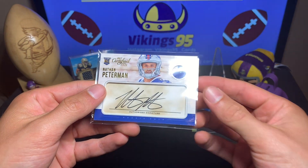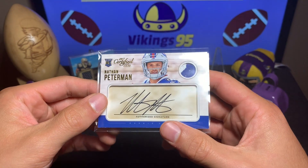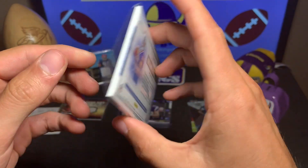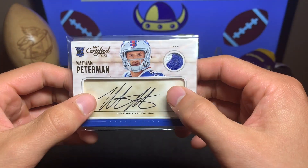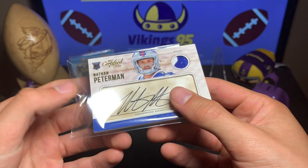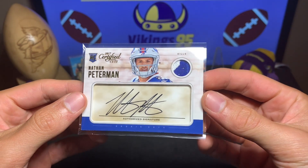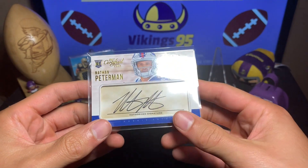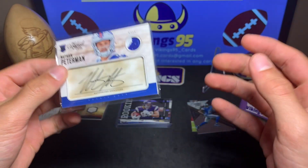Would you look at that — we have the GOAT. I don't know why but I get him all the time. Nathan Peterman — this is an RPA from Certified Cuts, numbered 52 out of 99. That is a very cool signature, definitely different. Nice little jersey patch right there — you can literally feel the depth in it, it's a pretty thick card. Nathan Peterman is on the Raiders now, backing up Derek Carr. If Carr struggles, the GOAT Nathan Peterman is ready to go — maybe all these cards I have of him will be worth something.